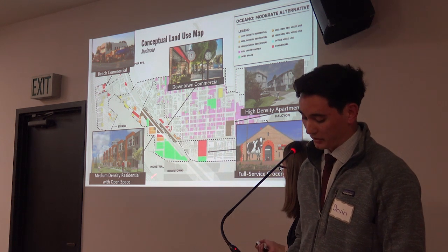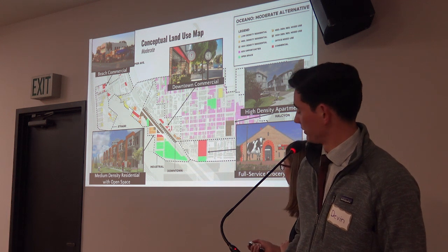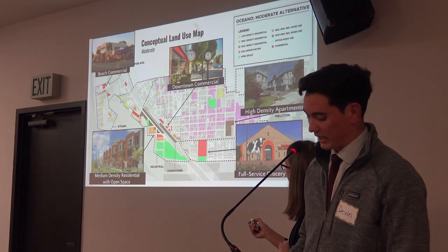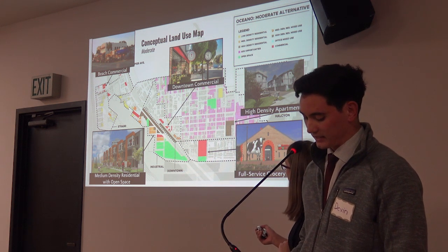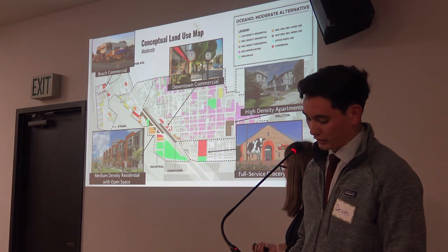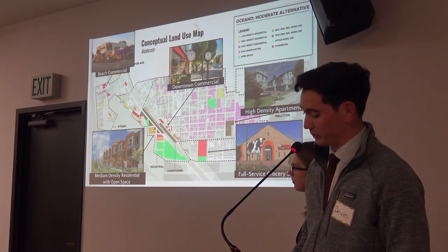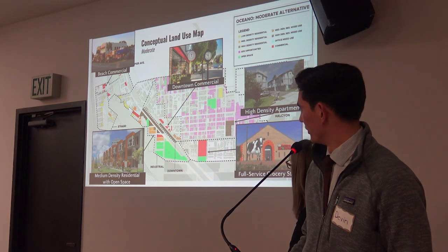In the downtown neighborhood, there are opportunities for increased commercial and residential options. In the central neighborhood, there are multiple opportunities for ADUs, as shown by the painted parcels on the map, as well as high-density apartment complexes. In the southern neighborhood, there is room to establish a full-service grocery store and other commercial amenities, as well as open space to serve the nearby proposed and existing residential neighborhoods.